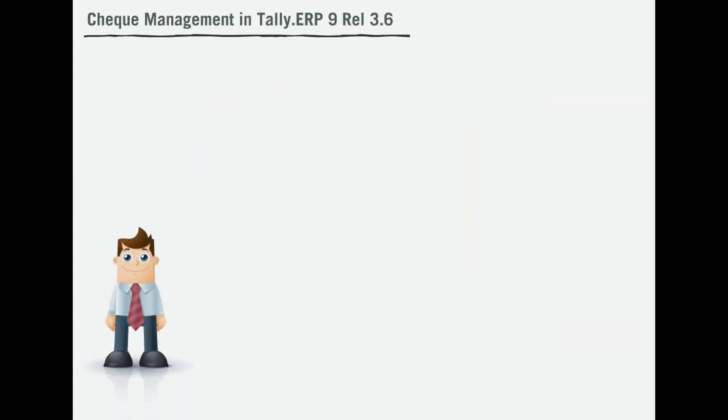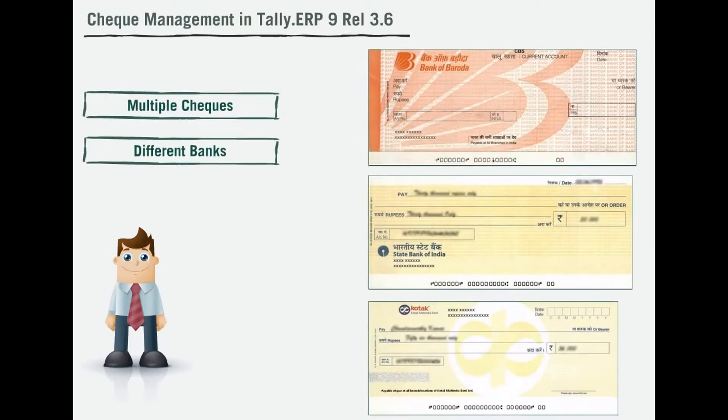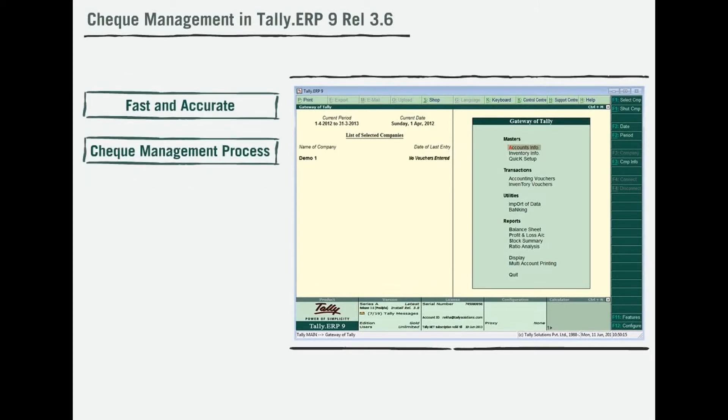Let's take an example of a business owner, Jagdish, an electronic goods dealer who has to make check payments from three different bank accounts. Taking care of multiple checks from different banks can be a big hassle. However, the new check management system will make this process a breeze. With release 3.6, Tally has introduced a fast and accurate check management process.